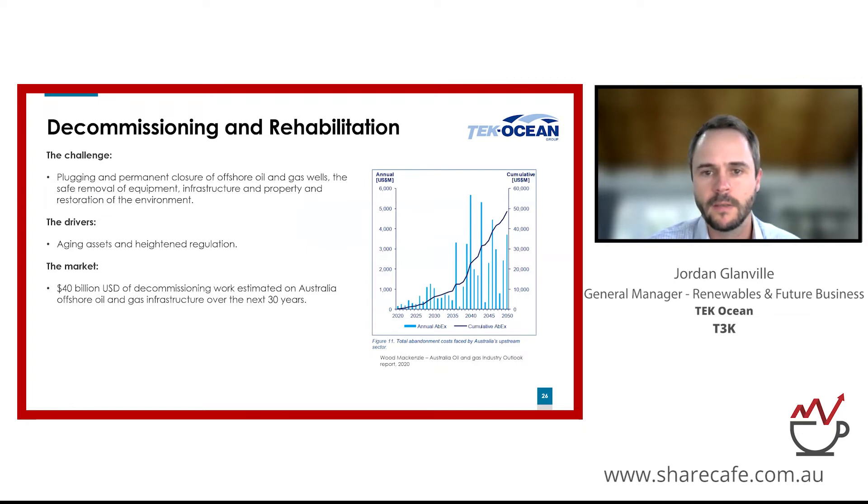An oil and gas field development is typically made up of a wide variety of specialized equipment — from the reservoir thousands of meters below the seabed, to the equipment on the seabed itself, the platform above the waterline, and all the equipment connecting it together. When these fields come to the end of their useful life and are no longer producing economically, they need to be decommissioned safely in line with regulatory requirements — typically involving plugging wells, recovering equipment, and restoring the seabed. We've seen a significant increase in focus on decommissioning liability by the offshore regulator NOPSEMA, resulting in several operators being put on notice to progress decommissioning of their aged fields.